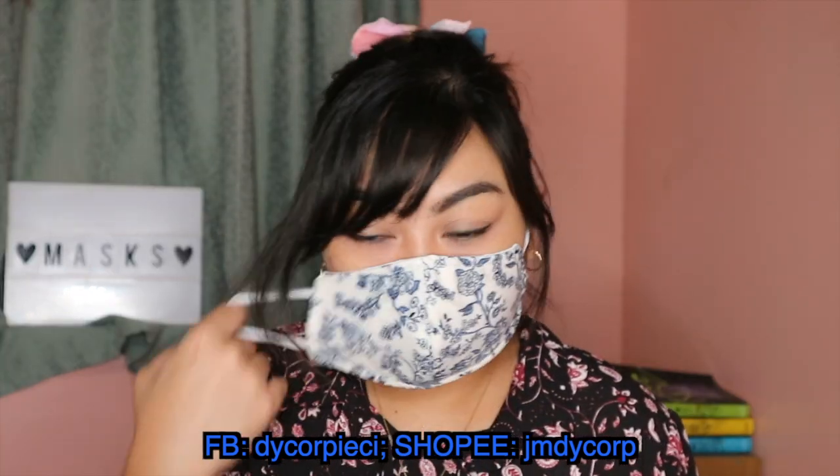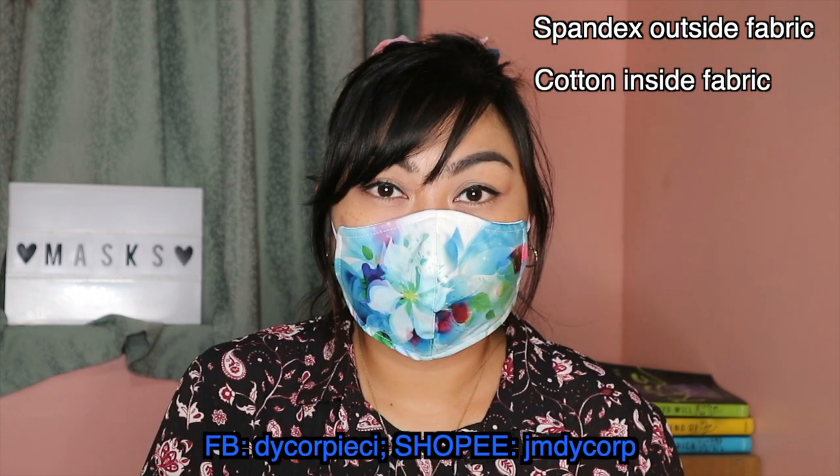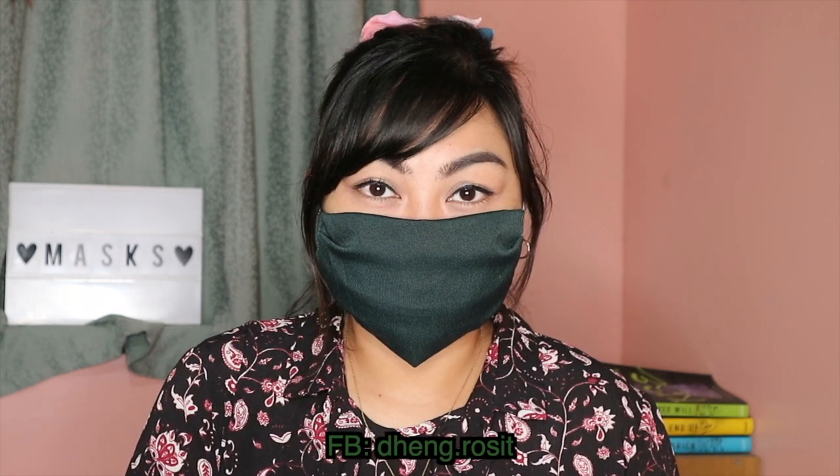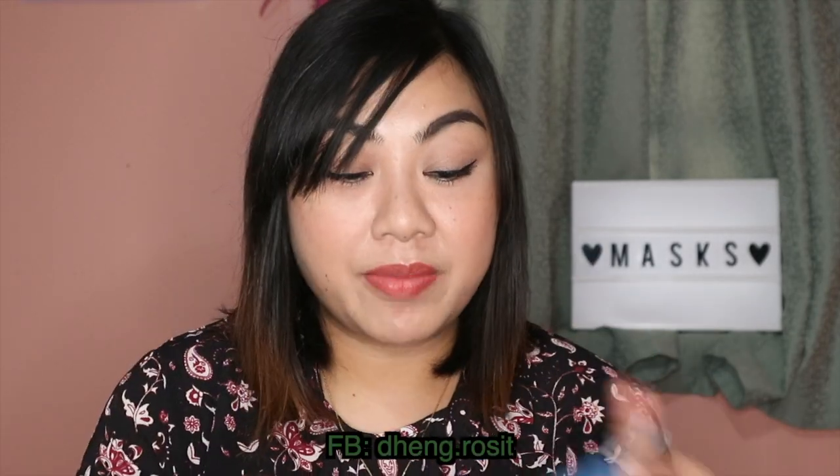The next one is from D-Corp, which retails for P330 for a set of five. The outside fabric is spandex and the inside is cotton. It has a filter pocket. I also have a made-to-order mask — the very first cloth mask I got when the pandemic started — which retails for only P30 each. It is made of scrubsuit fabric, has a filter pocket, and is comfortable and breathable, though very simple in design. I also have a generic mask from SM that retails for P99 for a set of three. Its fabric is similar to underwear material. It also has a filter pocket, but it's quite small for my face.